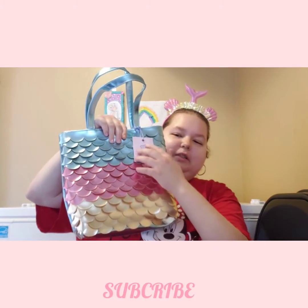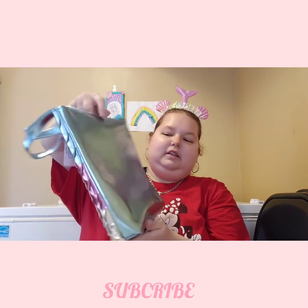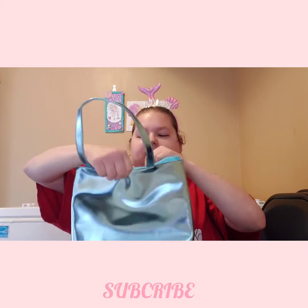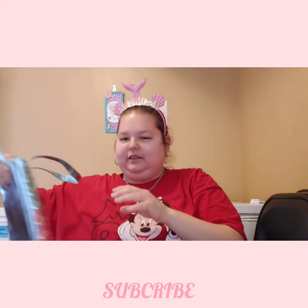It's metallic and has like teal, pink, and then this like goldish color, and then the back is like this beautiful blue. And then this is what it looks like inside. I just got it today and I love it so much.